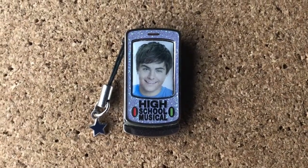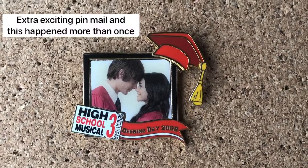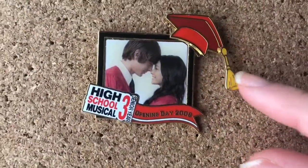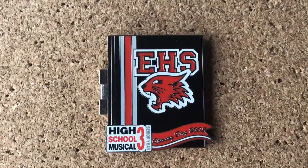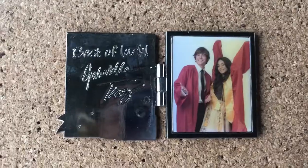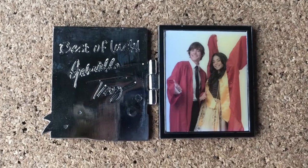Then I have a Troy one as well. I didn't know this one moved until I got it — the tassel moves, you can move it however you want. And then it's a limited edition 2000. If you want to see more of my High School Musical pins, I recently did a Disney Channel collection video. And I love this one, it's like a little yearbook. And it's a limited edition 1000.